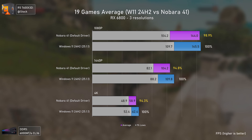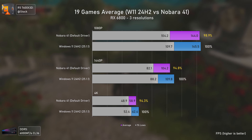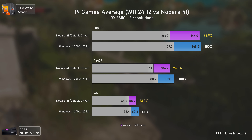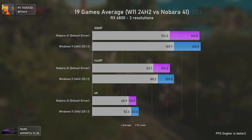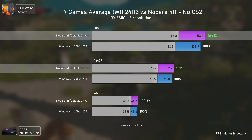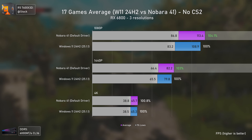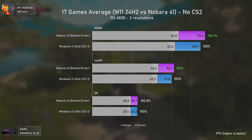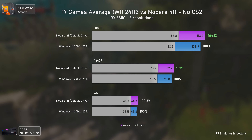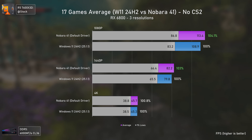After looking at all the results, you might ask how it's possible for Windows to sometimes be better. That's mainly due to the poor Counter-Strike 2 results on Linux. Remove those, and Nobara 41 is 4% faster at 1080p and 3% faster at 1440p — which is very hard to explain given that games were running natively on Windows yet still performed worse.